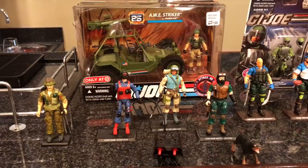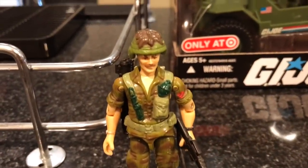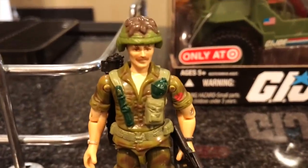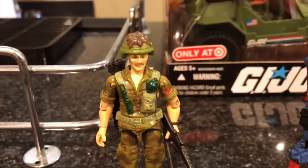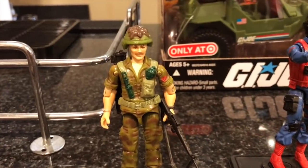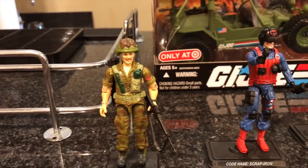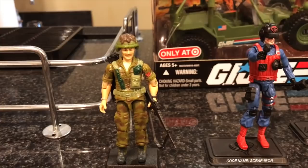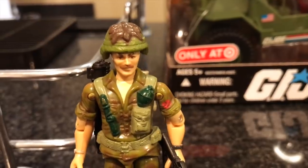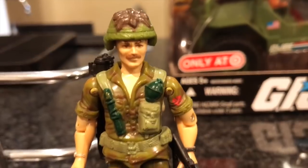We're gonna start with the Joes first, and we're gonna start with this vintage Joe — this is vintage Footloose. I wanted to get the vintage figure because I used to have him, and the 25th anniversary figure was a club exclusive that's now over $150, which is crazy. So I picked up the vintage Footloose.